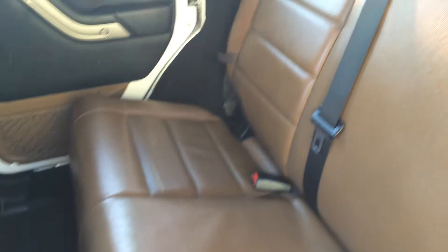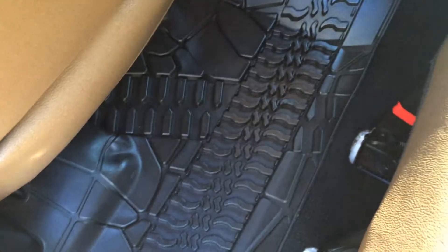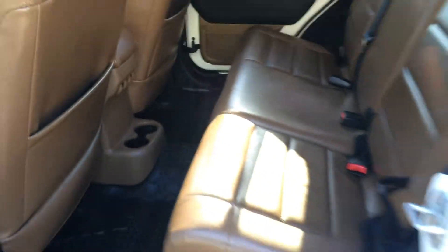The seats are really nice saddle brown leather interior throughout, and these custom all-weather mats with that tread depth pattern, kind of a thing they have going on through all the trim in the vehicle.